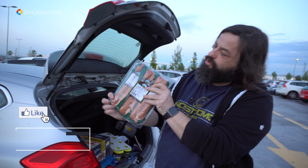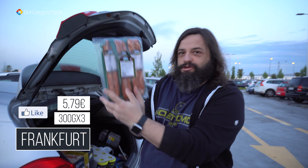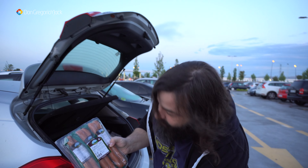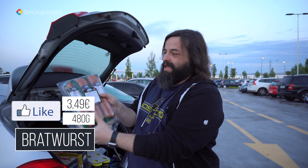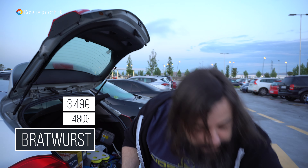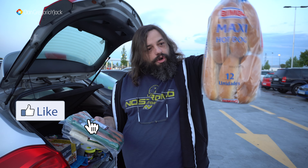3 limones para la famosa limonada que solemos hacer de vez en cuando. Pizzas que no pueden faltar en ningún congelador tampoco, de esto que cuando no te apetece cocinar. Esta es de 4 quesos, queda un poco sosita, pero si le añades unas anchoas puede quedar bastante bien. Esta es la primera compra que hacemos.